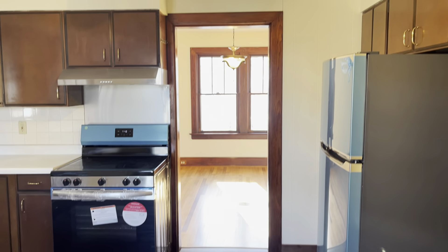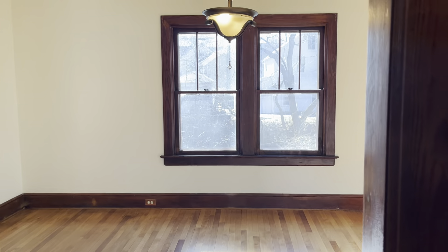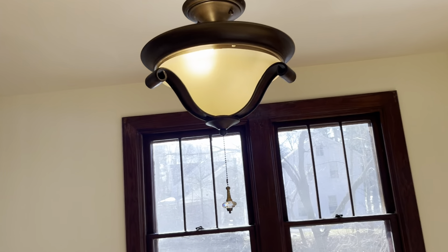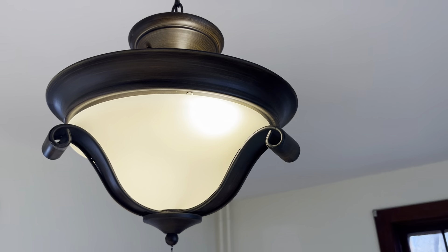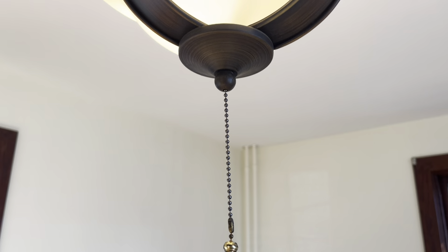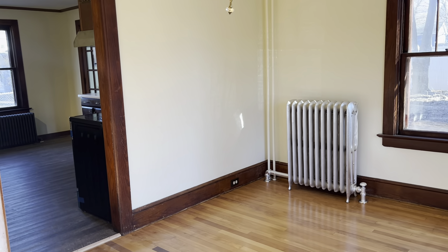From the kitchen, we're going to flow directly into the formal dining room. This does have a chandelier — if you get a little closer here, you'll see the details on this light fixture. It has a little crystal light toggle to turn it on and off, and lots of natural light.